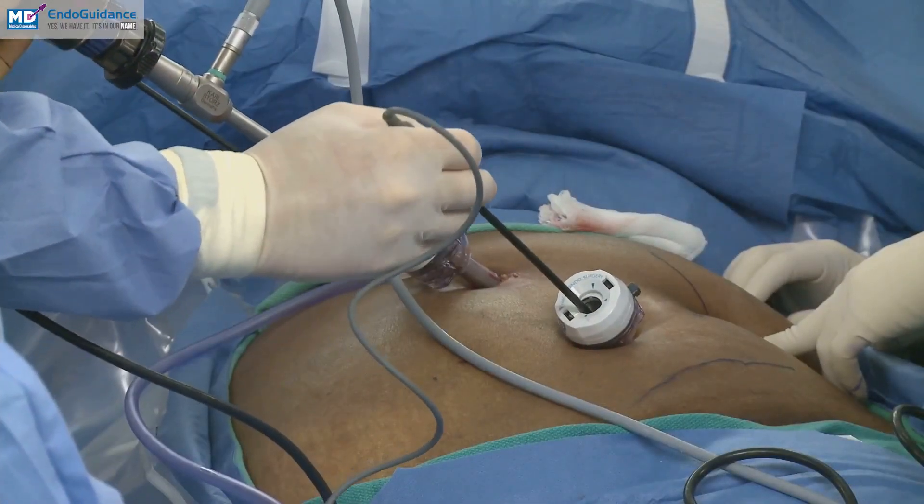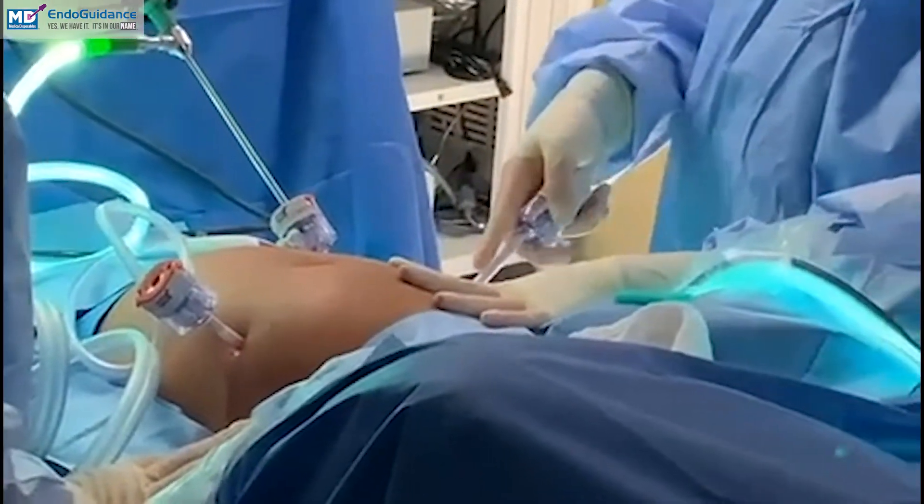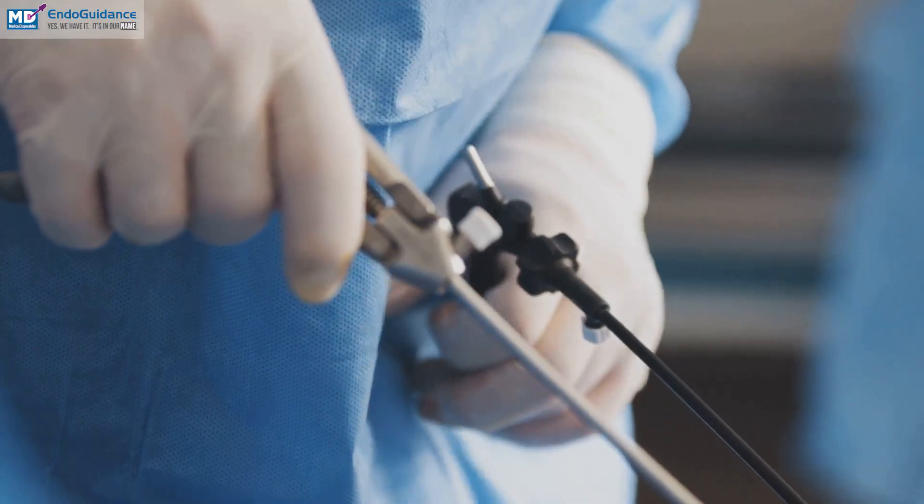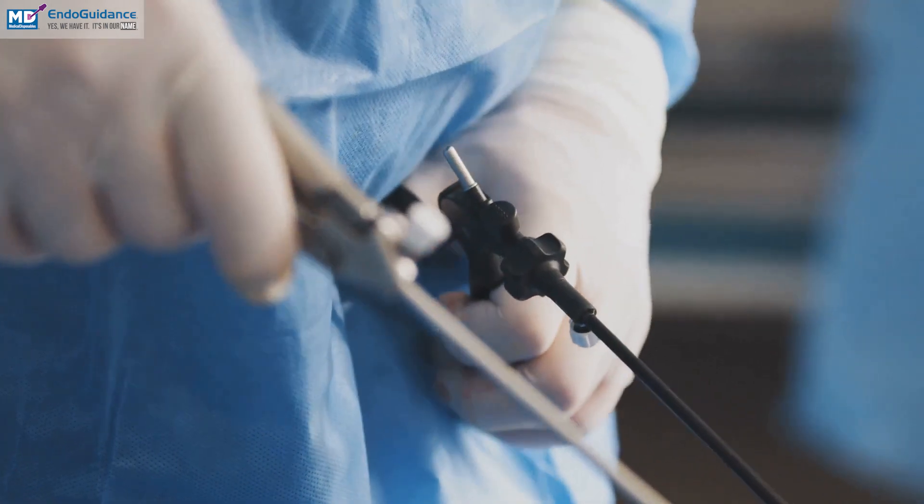Laparoscopic pelvic floor repair begins with small incisions made in the abdomen, through which specialized tools and a camera are inserted. This allows surgeons to view the pelvic region in detail without large cuts.